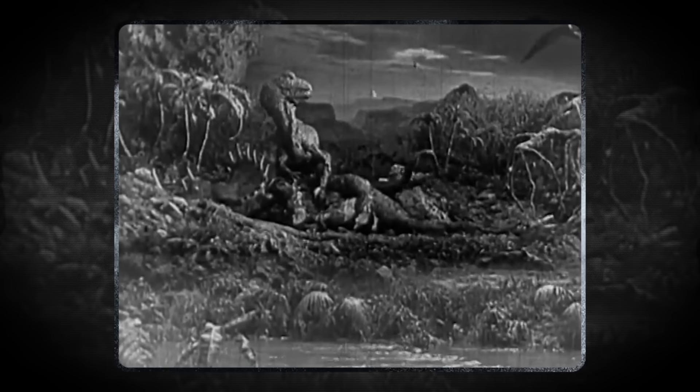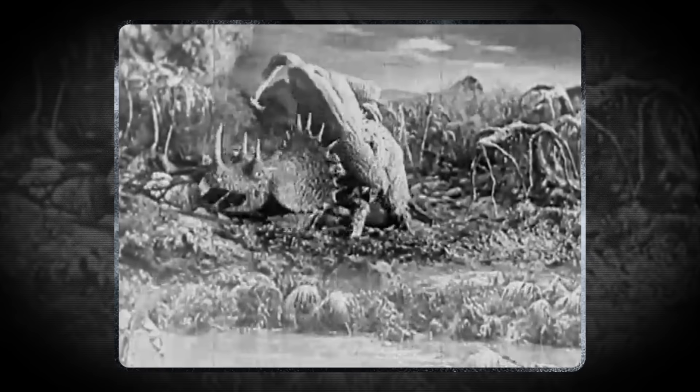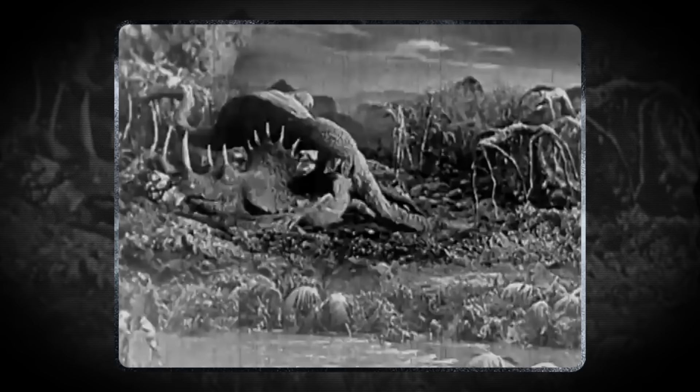Looking at the mouth of a predator, it becomes very evident that you don't want to catch the business end of those chompers. One of the most terrifying sets of teeth ever belonged to the mighty T-Rex. To get into the juicy parts of large, thick-skinned dinosaurs such as the Triceratops, T-Rex needed some of the largest teeth ever recorded — about twice the size of a banana, along with a bite that could produce seven tons of force.